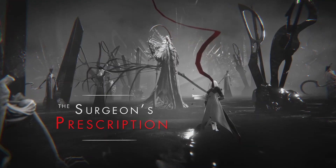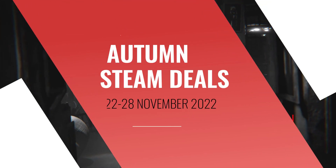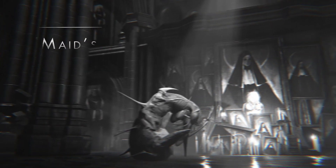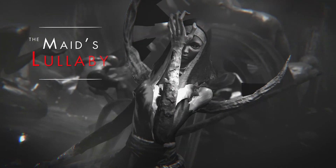Call it Black Friday or Autumn Sales, these are some of the best turn-based RPGs and strategy games to get during the event, available on the Valve Store till the 28th of November. Let's go!